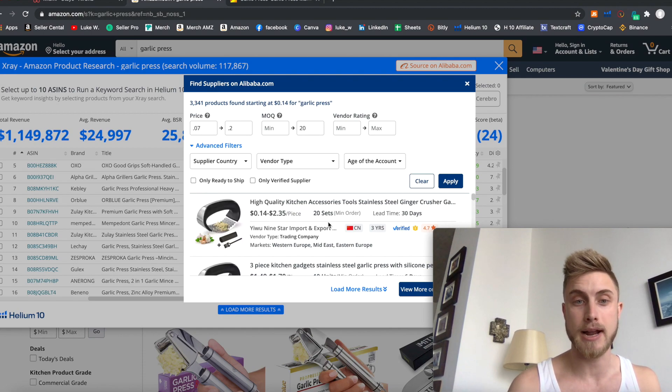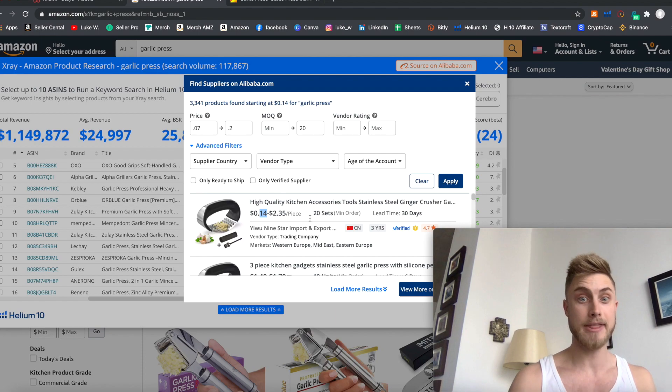We can see this supplier is at around $0.14 per unit at the lowest, with a minimum order quantity of just 20 sets — exactly what I set in the filter. The lead time is 30 days, but that's something you can always negotiate with the supplier.